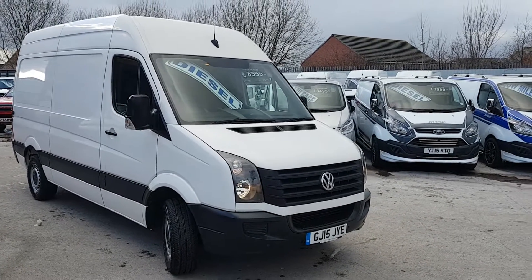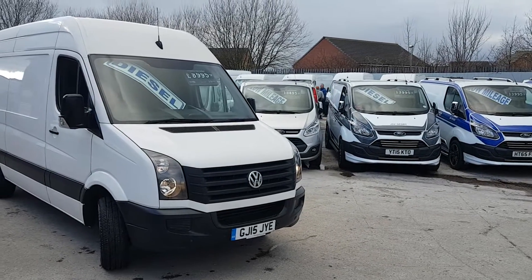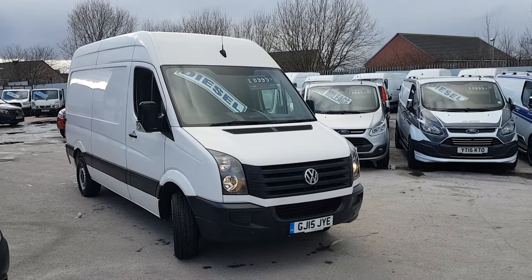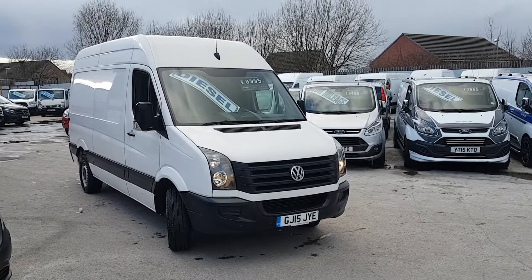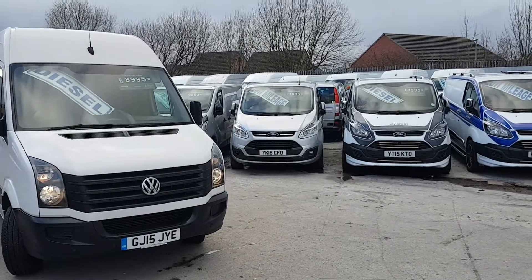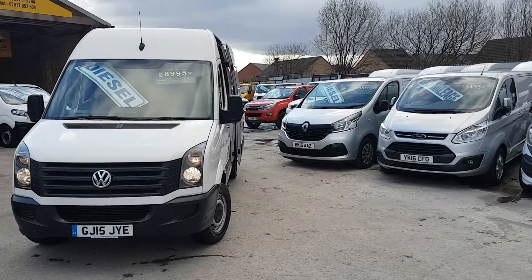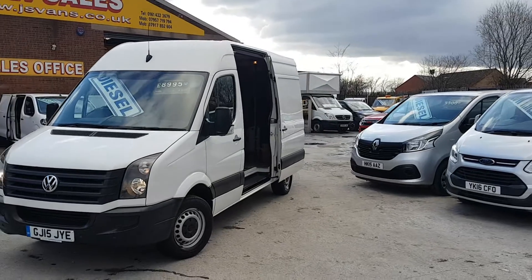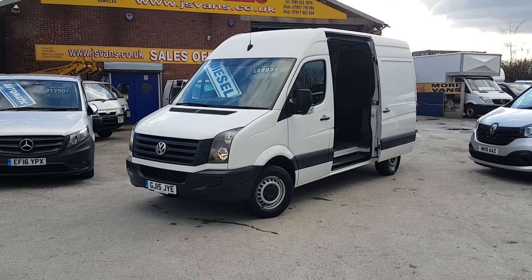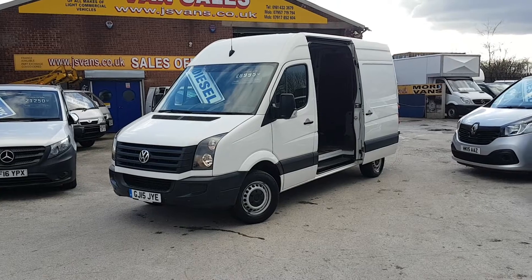Welcome to JNS Commercial Van Sales Limited. This one is the VW Crafter medium wheelbase CR35 109 TDI, 2015 15-reg. It's a one lease fleet hire owner from new. It's in pure white, a nice model with a few extras on this vehicle. Good condition all around — it's a used vehicle, not brand new, but in good condition for the age and mileage.